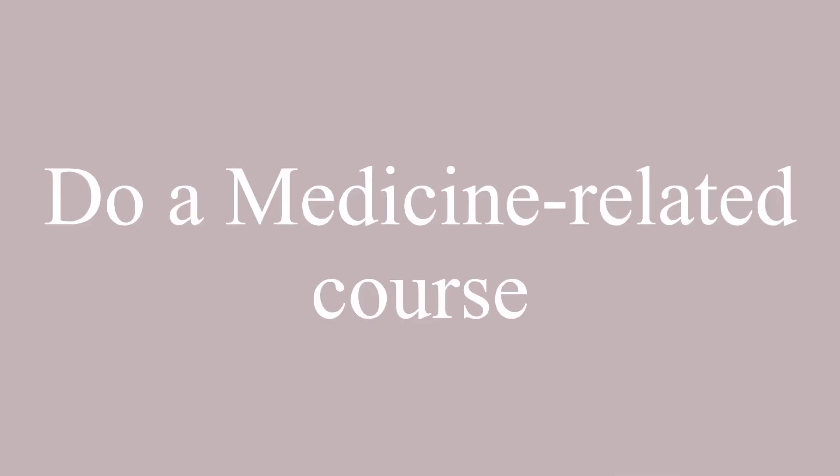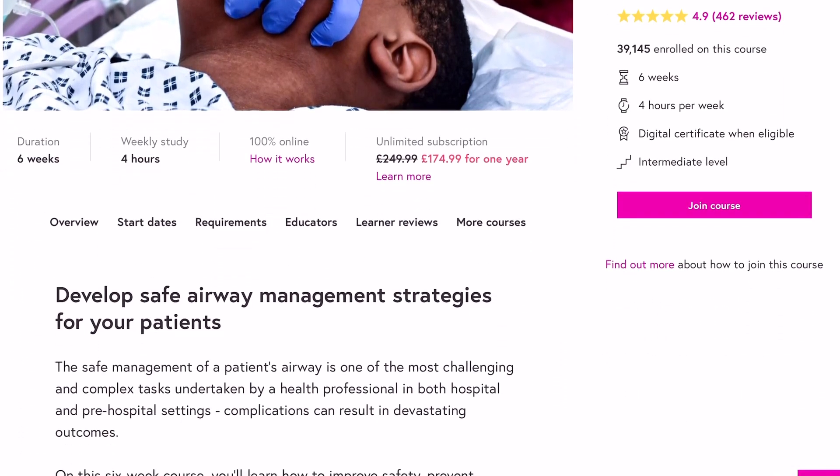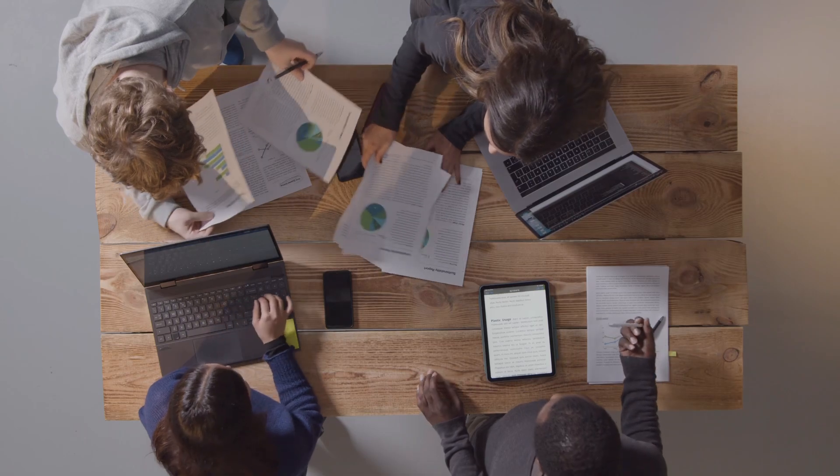The second thing I'd also recommend is doing a free course on something medicine-related. In year 12, I did a free learning course on airway management and how to best approach airway emergencies. Although I didn't understand everything, I took notes and got a basic gist of what the course was about. I put that in my personal statement, and in one of my interviews I was interviewed by an anaesthetist and we had a conversation about airway management — he asked me about the course and main keywords I'd learned.